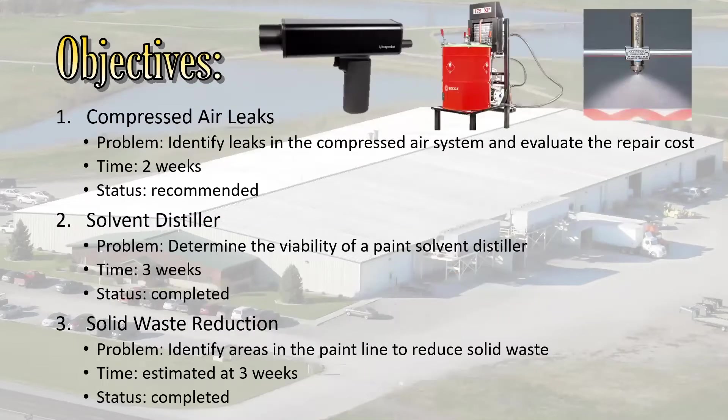My objectives for this internship — I got three tasks. First was compressed air leaks: I went around the four plants looking for leaks in their compressed air system. This was mainly a task to help me get acquainted with the area, taking about two weeks. Then we went on to a solvent distiller, looking at the validity of getting one installed in the plant. And then some solid waste work at the end, cleaning up some loose ends.